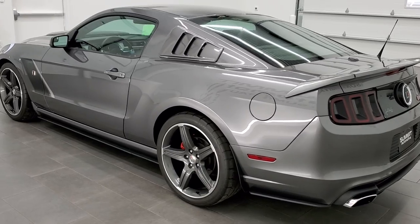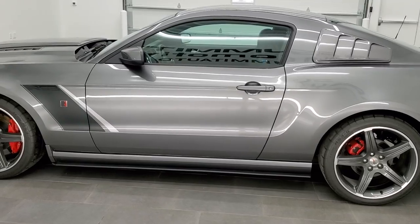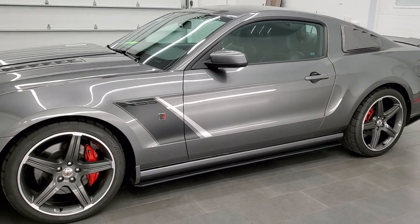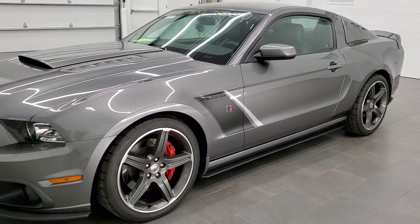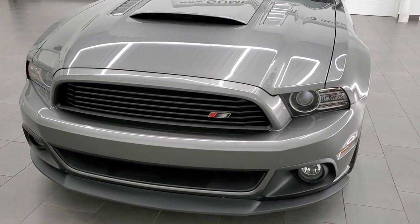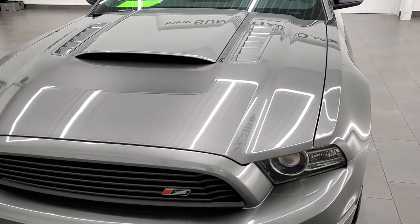This 2014 Stage 3 Roush has the 5-liter supercharged V8 motor which pumps out 575 horsepower. This car has been fully safetied and inspected by our service shop, has a fresh oil and filter change, and all the fluids have been checked and topped off. This car is 100% ready to go.